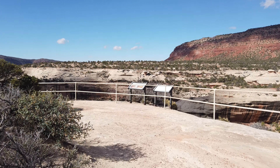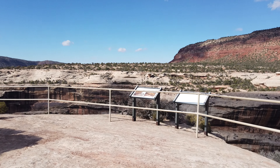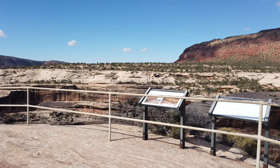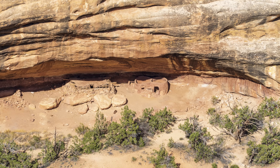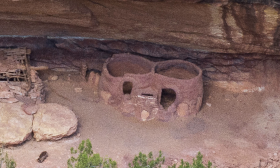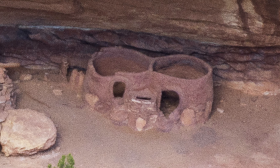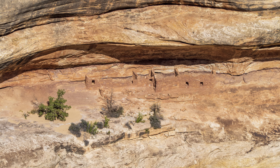Our next stop was the Horse Collar Ruin Overlook. The overlook is a 0.6-mile round trip that is not wheelchair accessible. We saw a Puebloan cliff dwelling with two granaries — the shape of the granaries gave the ruin its name. That was just perfect to stretch our legs after the morning drive.